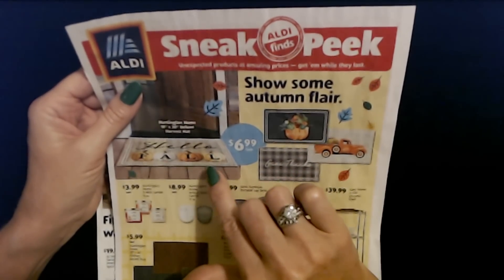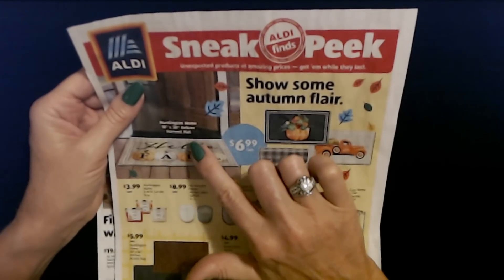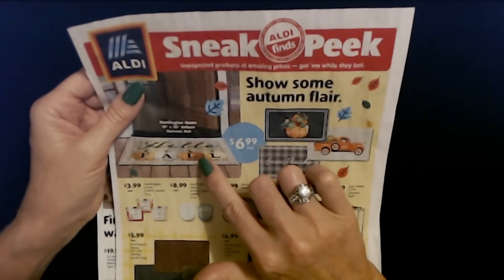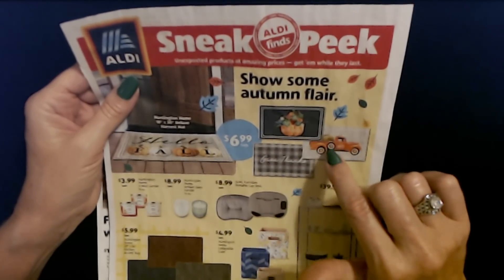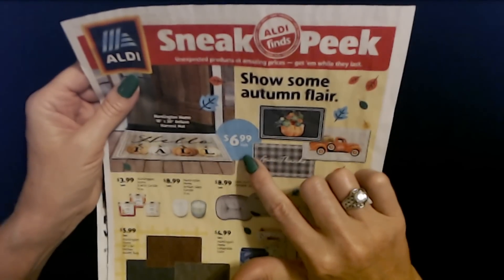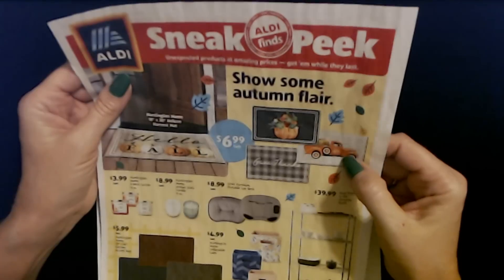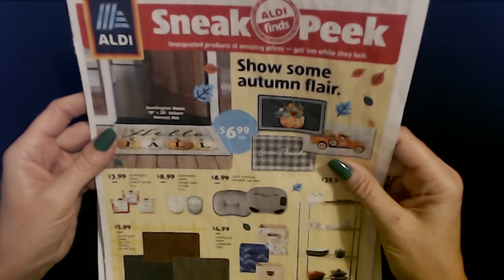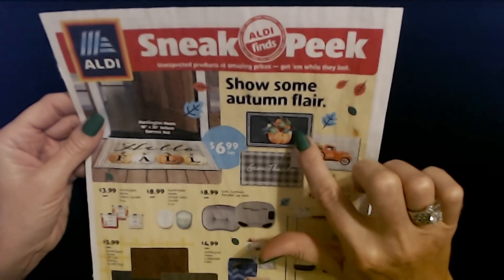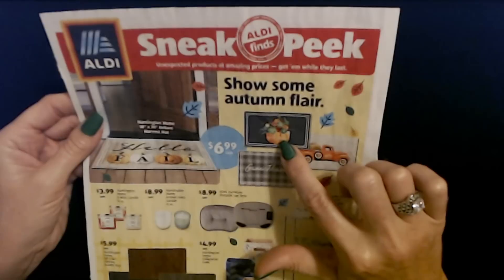This is the Huntington Home Deluxe Harvest Mat — they're 18 inches by 30 inches, only $6.99 each, and they're actually really nice. You can use them inside or outside. Mine was really cute. I didn't see this one — it's a pumpkin with flowers in it and it says 'welcome.' That one's pretty too.